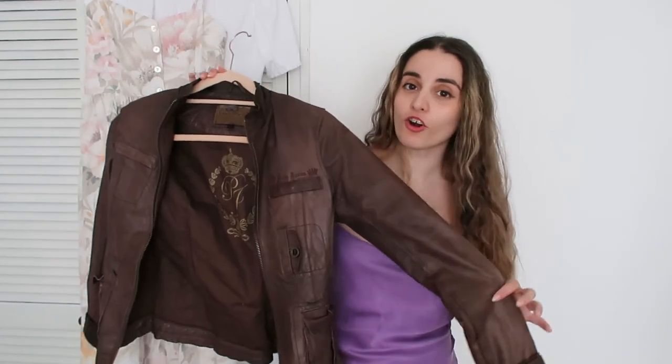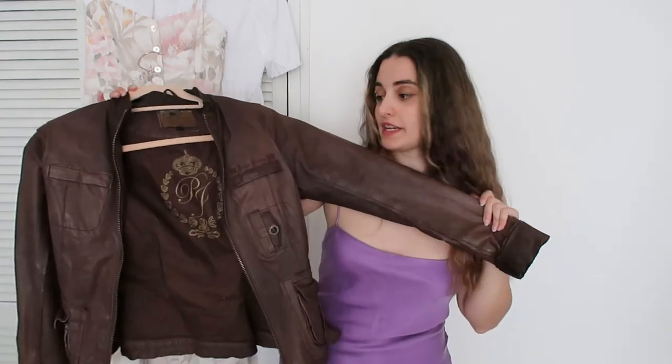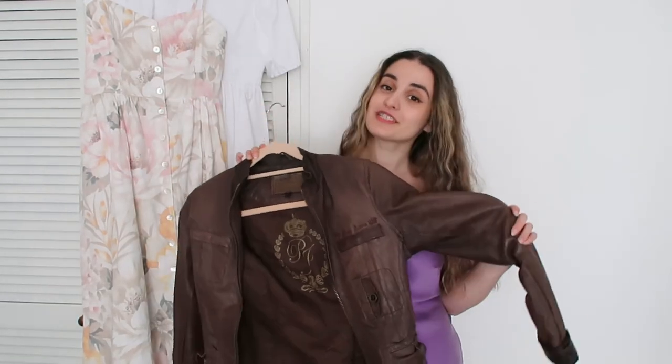Something else you might already have in your closet is a leather jacket — or a vegan leather jacket if you prefer. I have this vintage one from my mum. I just love how a slip-on dress with a very silky material looks when paired with a leather jacket, so this one is another great option.